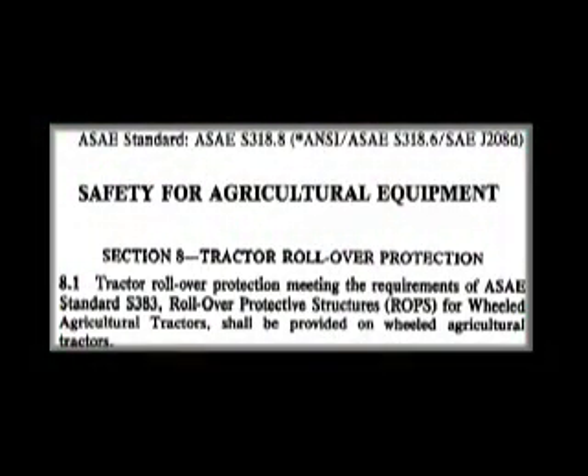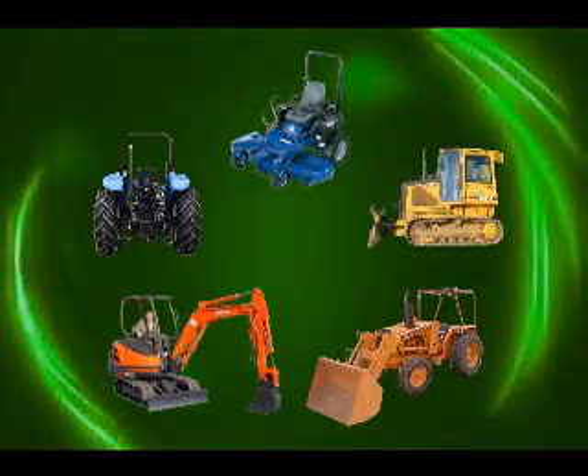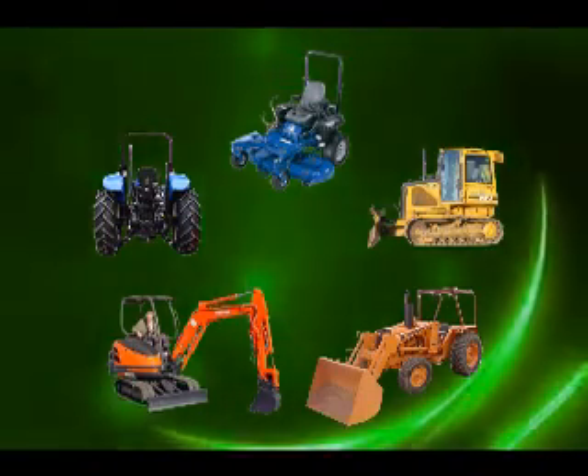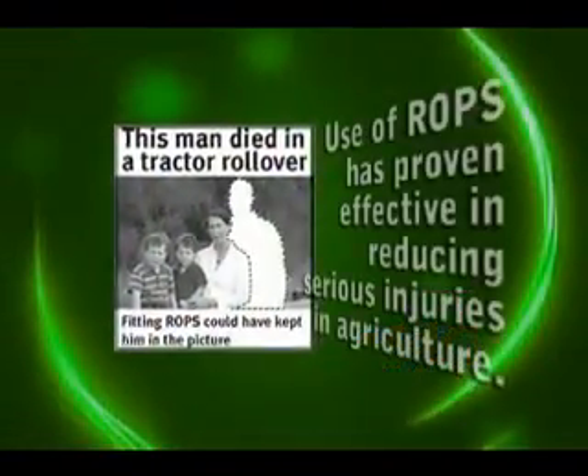But in 1985, the ASAE adopted standard S318.8, which required ROPS to be installed on all new wheeled agricultural tractors. Rollover technology and its benefits have extended to other equipment such as skid steer loaders, rotary mowers, and earth moving and forestry equipment. Use of ROPS has proven effective in reducing serious injuries in agriculture.